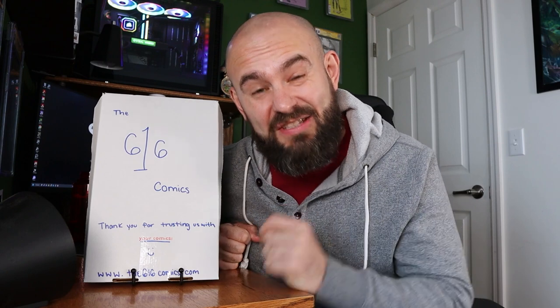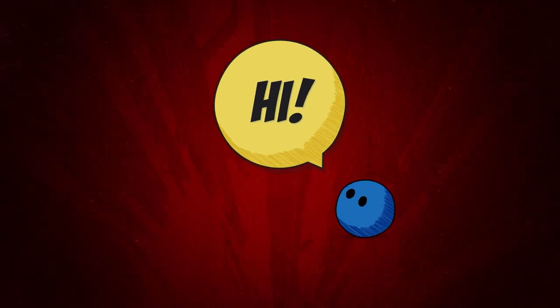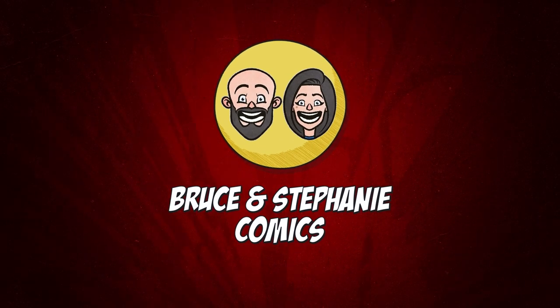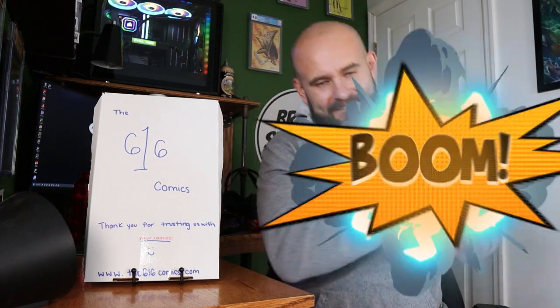This right here is a mystery box from 616 Comics — it's their Patreon mystery box. Let's go ahead and open this up. What is going on, comic book fans? Welcome back to the channel! We have a mystery box unboxing today.